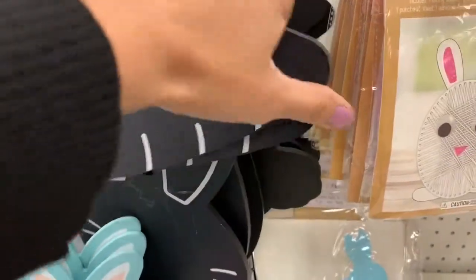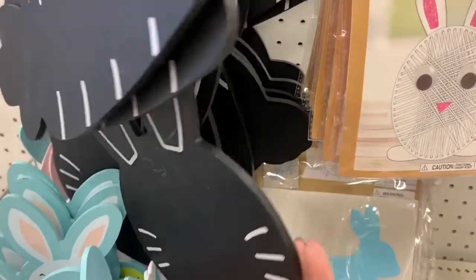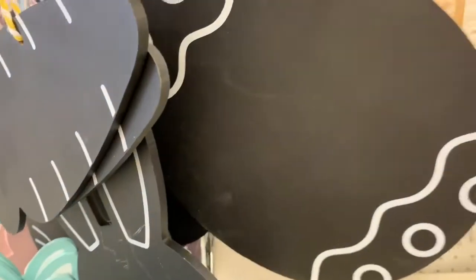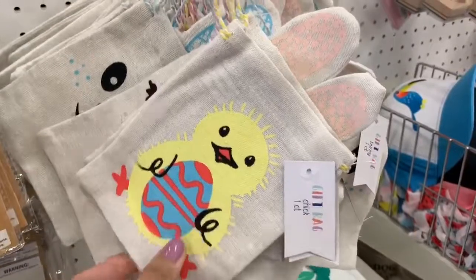If you are looking for any type of Easter or spring crafts for your kids, definitely check out Target. They always have a ton of really cute options. I always pick up a lot of craft items for my kids and they had a few different options here for Easter.